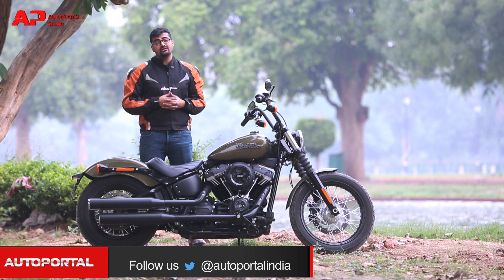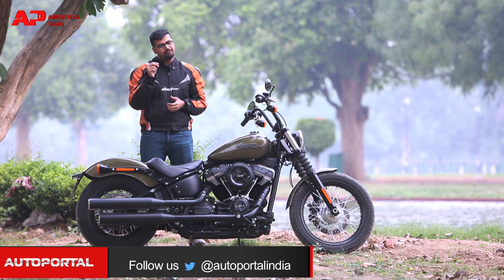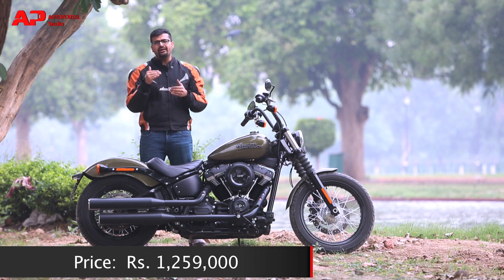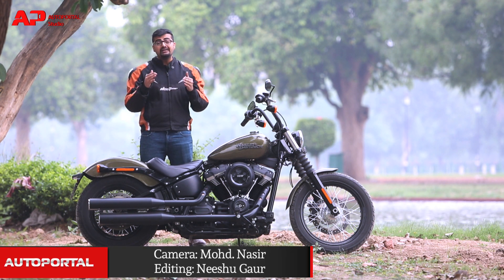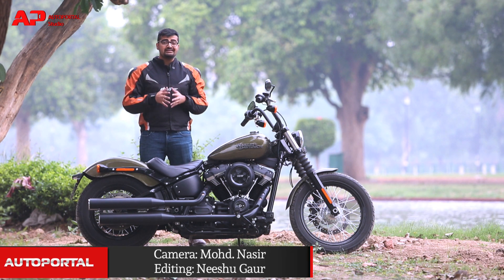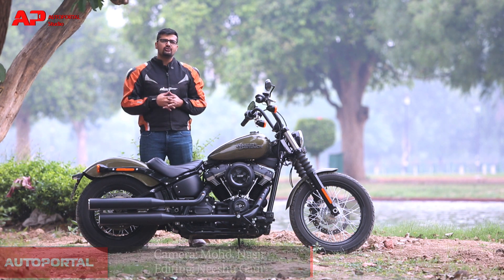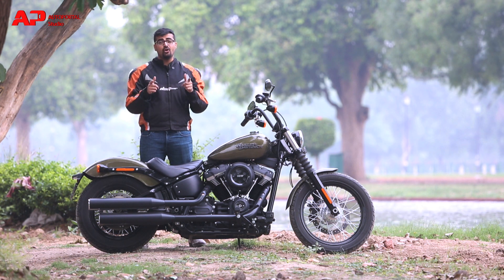The new Street Bob has raised the bar and comes as an even sweeter package than before, but a bit more expensive one. It is now priced at Rs. 12.59 lakh, which is quite a jump from its earlier version. But at the same time, it competes with even bigger rivals such as the Indian Scout 60 and Triumph Speedmaster — but that's a different story for another day. That's all for today. Goodbye for now, and as always, ride safe.